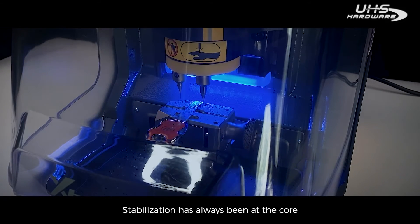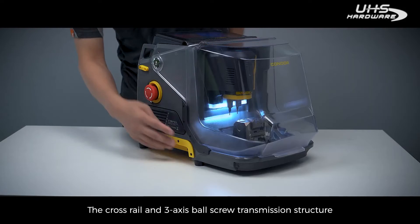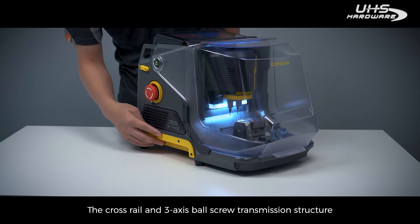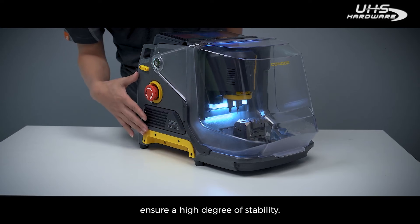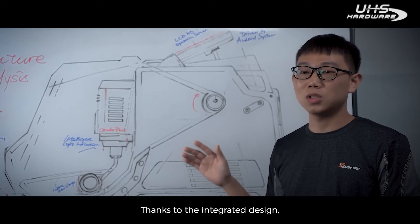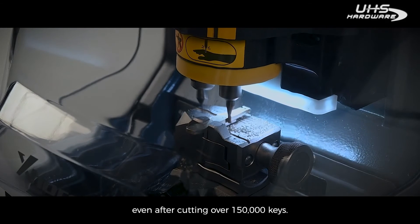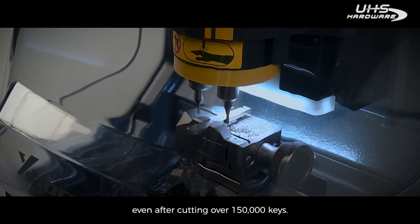Stabilization has always been at the core of X-Horse's key cutting machines. The crossrail and 3-axis ball screw transmission structure ensure a high degree of stability. Thanks to the integrated design, Plus II can maintain high precision processing results even after cutting over 150,000 keys.